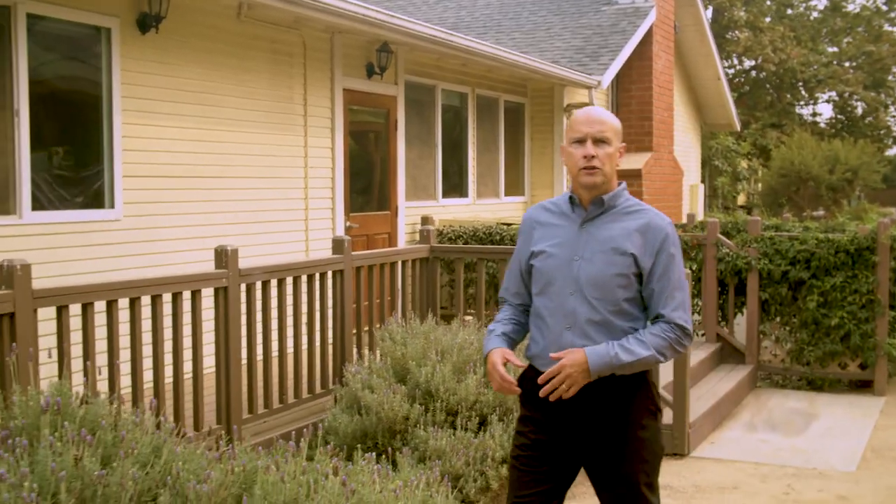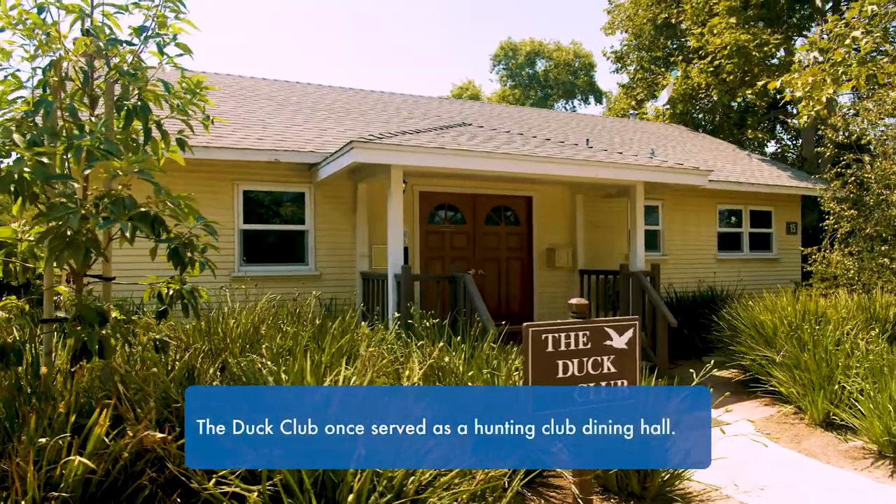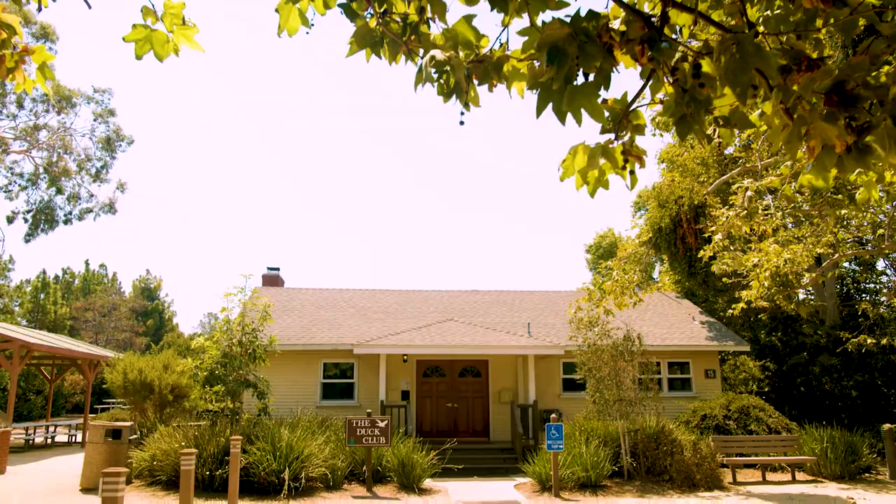This is the Duck Club. This was one of the two original buildings that were here on the property when IRWD acquired it back in the early 1990s. Since that time we've been able to restore the building and expand it a little bit and now make it available to our customers at no charge. They can have meetings, receptions, whatever.